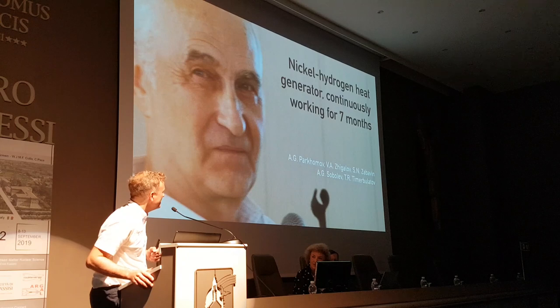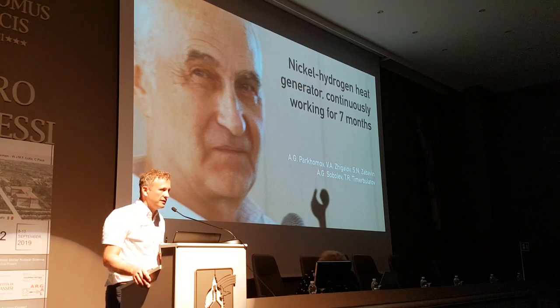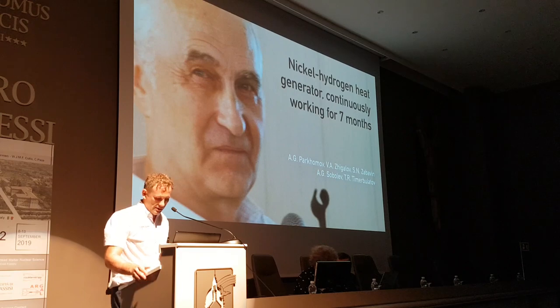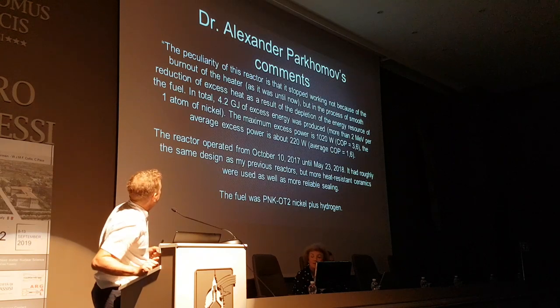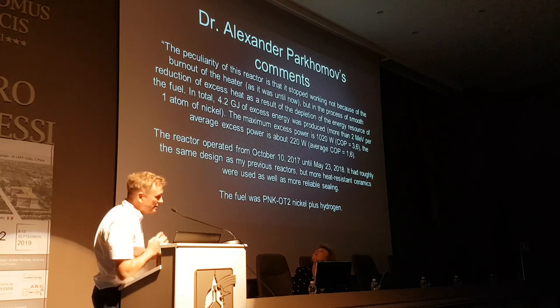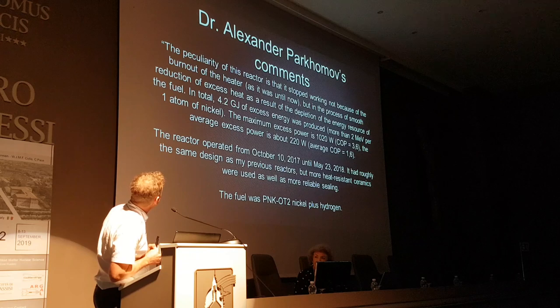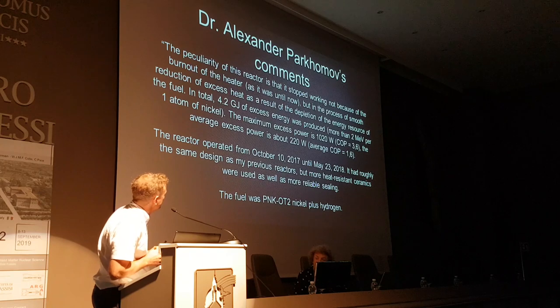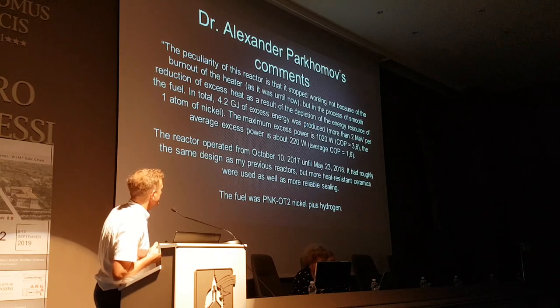The nickel hydrogen heat generator continuously working for seven months. This data was available just before ICCF 21, but the analysis of the reactants hadn't been done. The peculiarity of this reactor is that it stopped working not because of burnout of the heater, but through smooth production of excess heat as a result of depletion of the energy resource of the fuel. In total, 4.2 gigajoules of excess energy was produced — more than 2 MeV per one atom of nickel. The maximum excess power is 1,020 watts, COP 3.6, and the average excess power is about 220 watts, average COP 1.6.